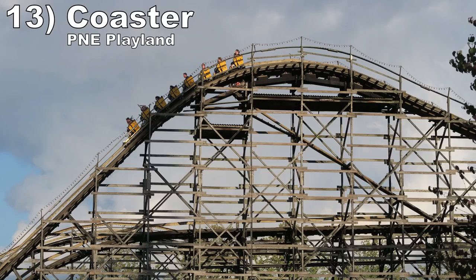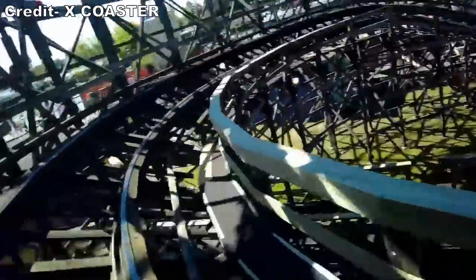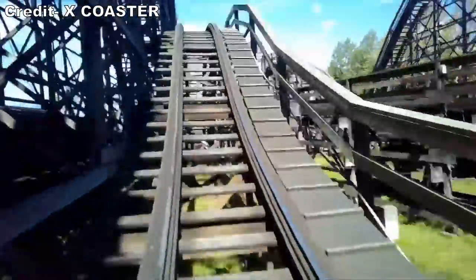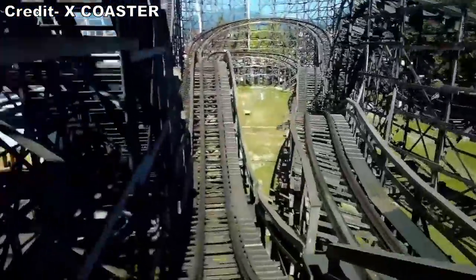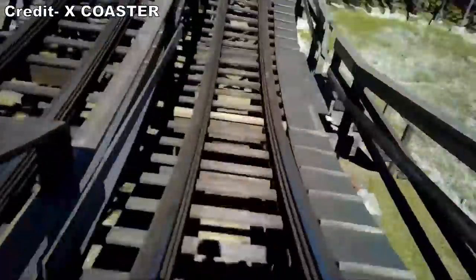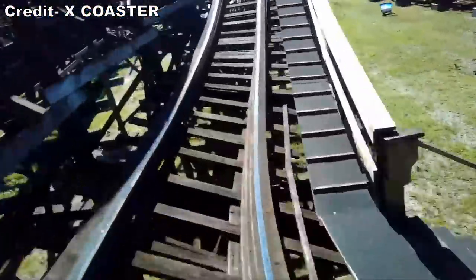Number 13 is Coaster at Peony Playland. This is Phoenix on steroids — you have similar restraints, but the airtime is even more aggressive; I had to hold on for dear life. And then you also have much stronger laterals. With no seat dividers and minimal banking, you are thrown side to side along with all that airtime.